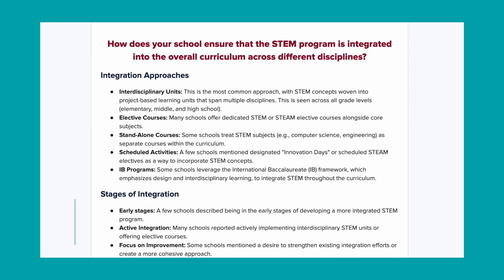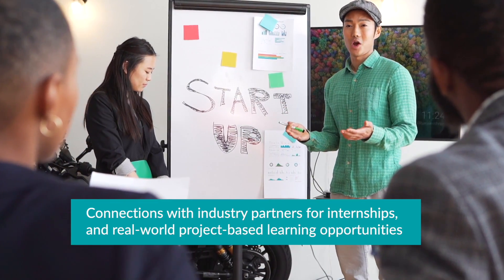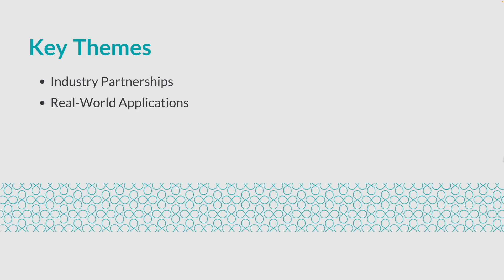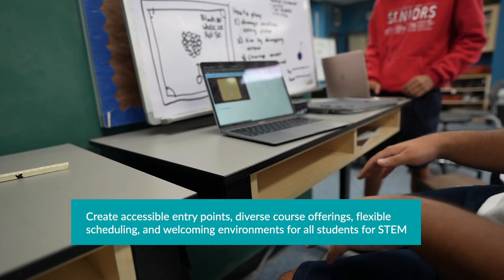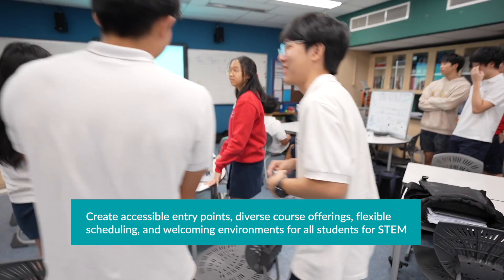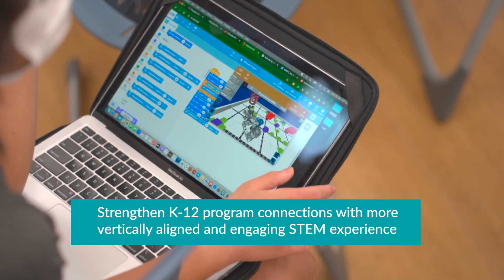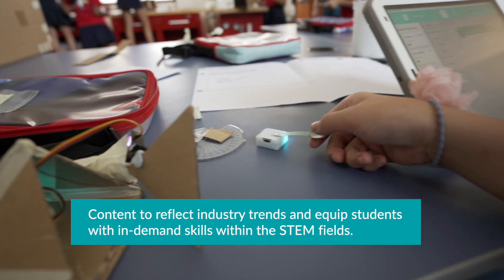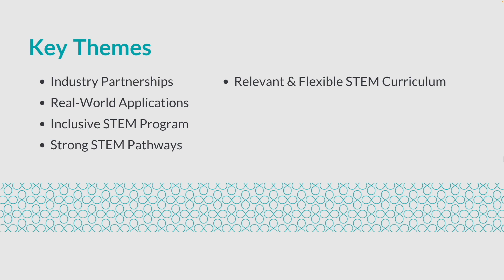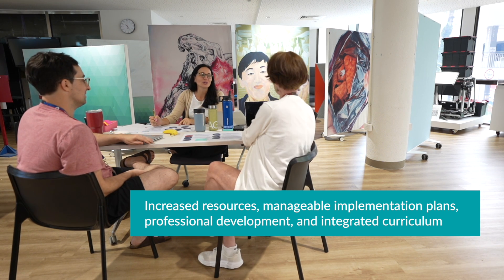Here are the key themes that we will focus on to help us move towards our ideal state for the STEM program. Industry partnerships: establish connections with industry partners for internships and real-world project-based learning opportunities. Real-world applications: integrate practical applications and problem-solving contexts into the STEM curriculum. Inclusive STEM program: create accessible entry points, diverse course offerings, flexible scheduling, and welcoming environments for all students. Strong STEM pathways: strengthen K-12 program connections, create clear pathways, streamline after-school programs, and explore project-based learning for a more vertically aligned and engaging STEM experience. Relevant and flexible STEM curriculum: content that reflects industry trends and equips students with in-demand skills within the STEM fields. Supporting STEM integration: provide teachers with increased resources, manageable implementation plans, and professional development on integrated curriculum for successful STEM integration.